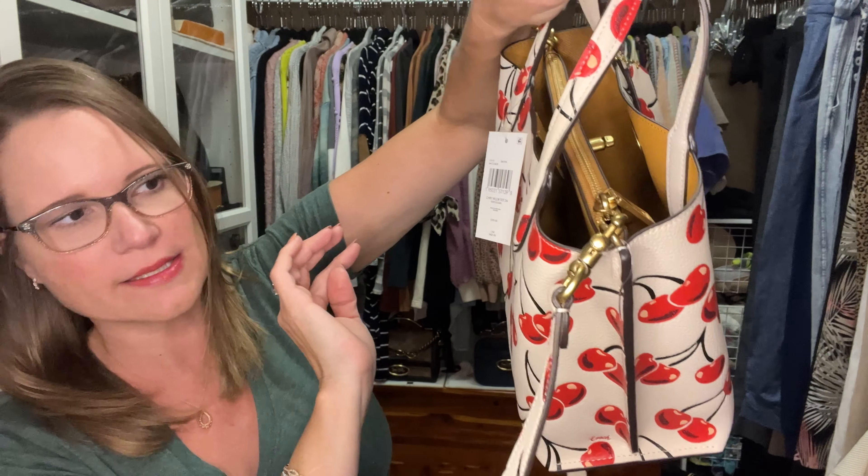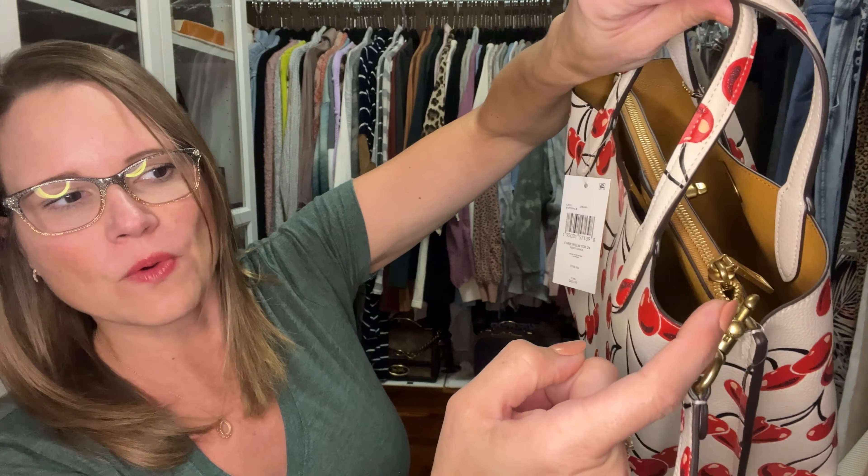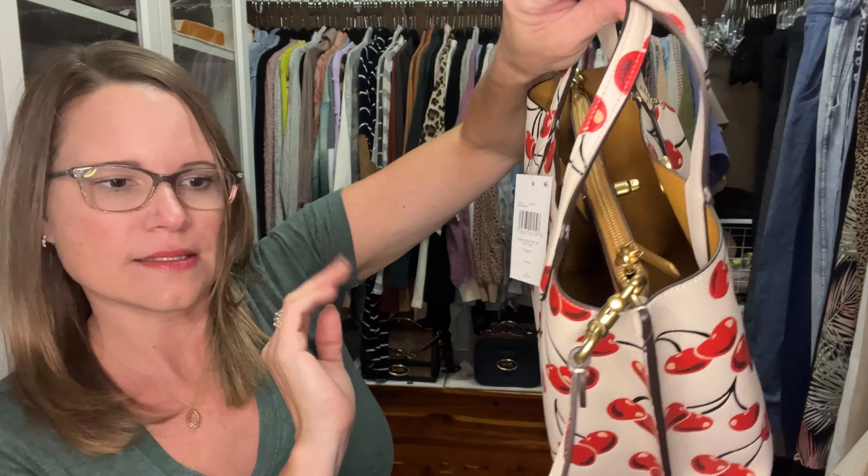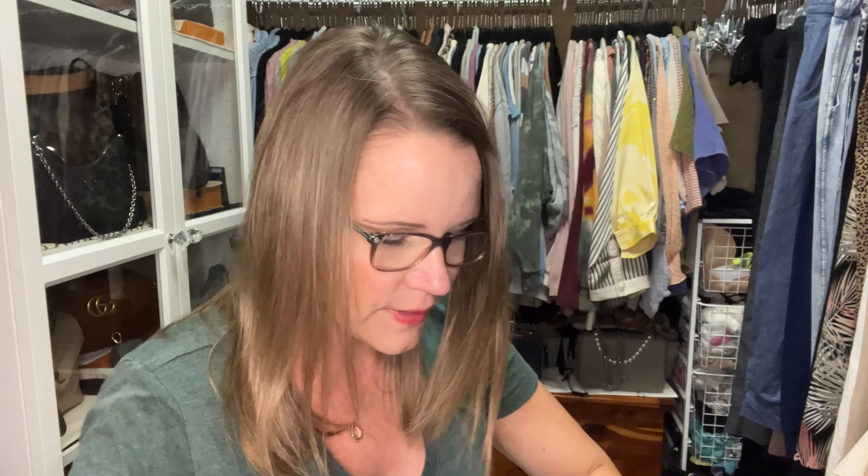If you ever get one where it's side to side you might need to evaluate whether or not it is authentic. I am not an authenticator by any means, but that is something I've noticed. Several of the bags where I questioned authenticity — when people send me pictures — if I notice that, it's a red flag for me.